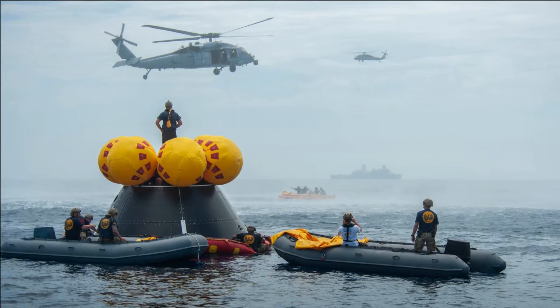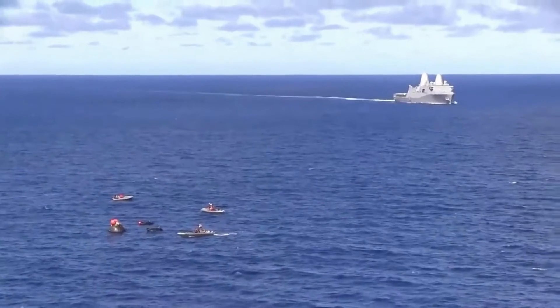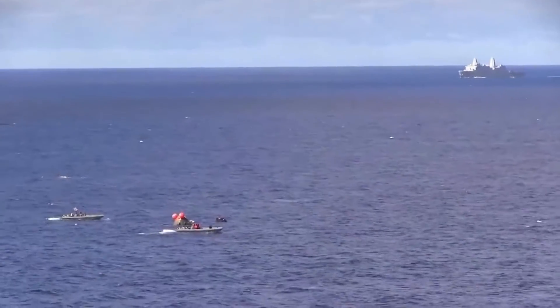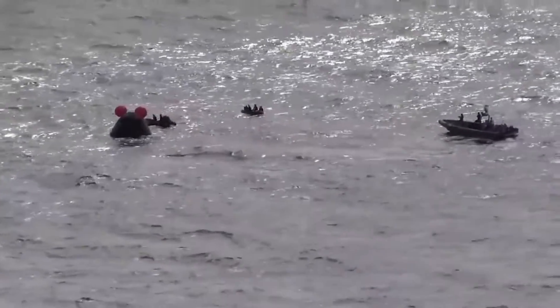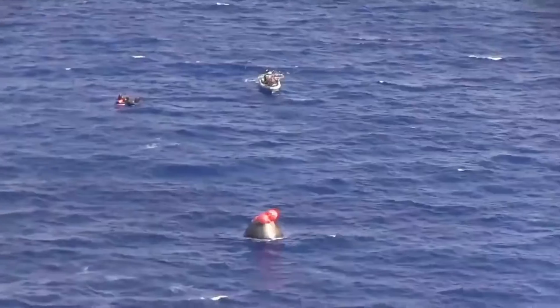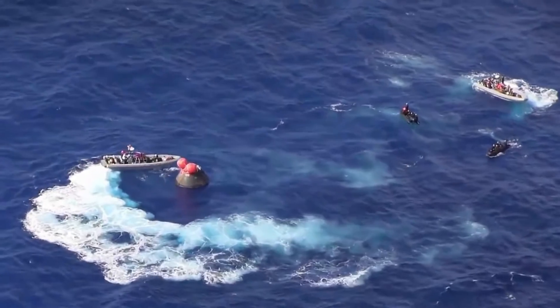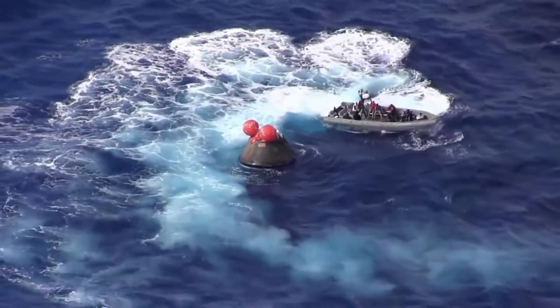This included an image of the mock recovery, which helps put in perspective the scale of this operation. During the test, the team practiced how they'll extract the four astronauts from their spacecraft after they land in the Pacific Ocean and recover the Orion crew module. The agency commented that, drawing on lessons learned from the successful recovery of the Orion spacecraft after the Artemis 1 flight test and the addition of crew for Artemis 2, recovery teams are modifying their timelines and procedures to ensure the astronauts will be safely delivered to the recovery ship less than two hours after splashing down.